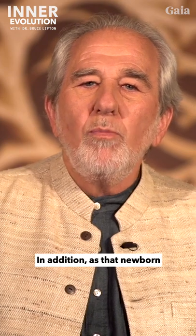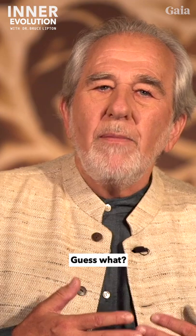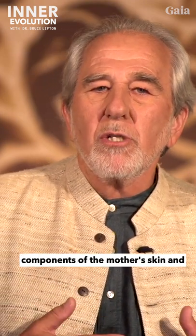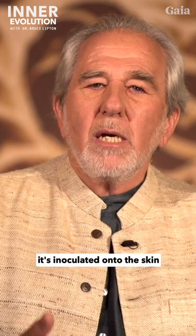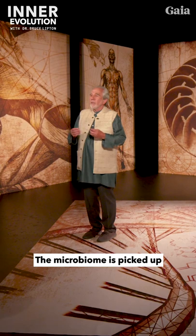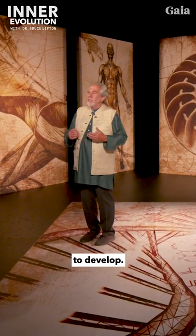In addition, as that newborn starts to wean itself and breastfeed, it also picks up the microbiome components of the mother's skin and is inoculated onto the skin of the newborn. The microbiome is picked up immediately after birth and is added to as a child begins to develop.